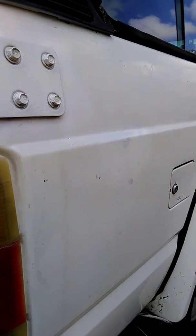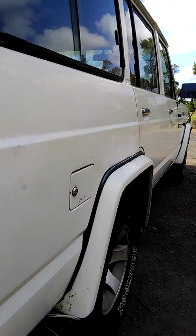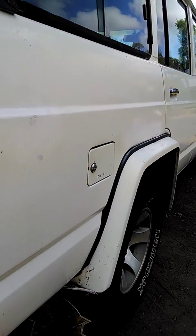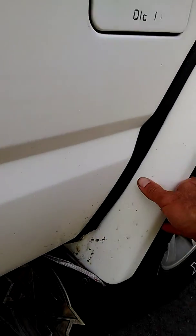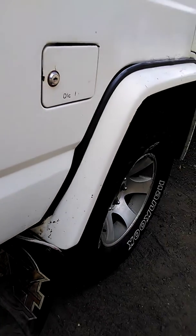Taking a look down the side, we can see that the paint is worn but straight. These fender flares are solid, but they are somewhat loose — the mounting brackets must be broken underneath.